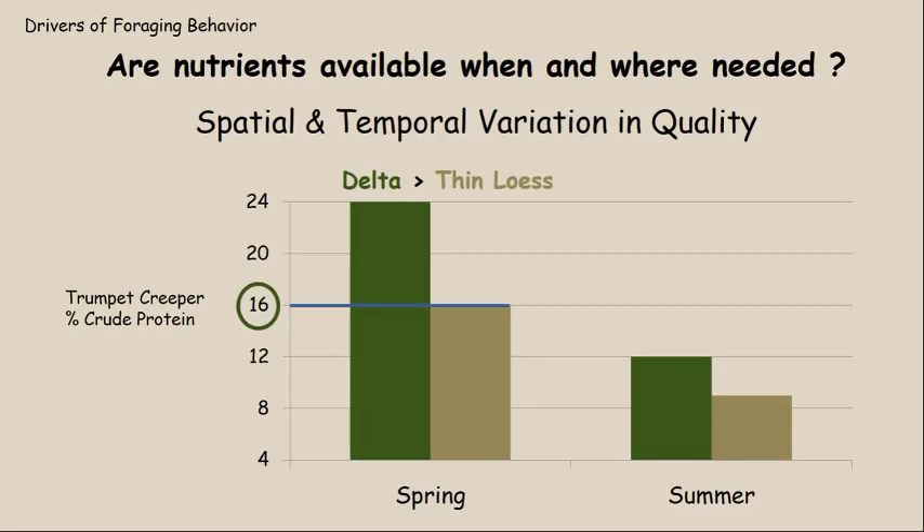In the springtime, the delta region is well above that 16 percent threshold. In the thin lurse, trumpet creeper just barely meets the target for an average diet. A whitetail could do really well on a diet of trumpet creeper in the springtime, but if it had to eat another forage in equal amounts at only 12 percent crude protein, the overall diet would average 14 percent — below the optimum. In the summertime, the delta's 12 percent is well below the optimum, and the thin lurse's eight and a half percent is further below still.